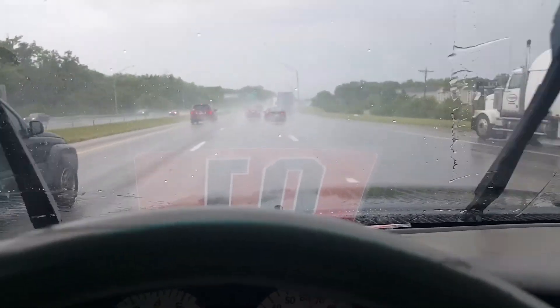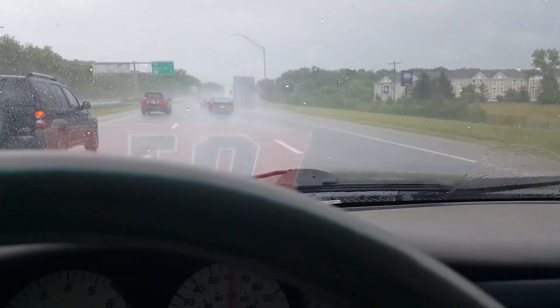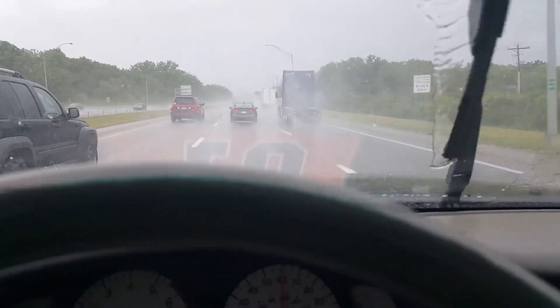No one in this city knows how to drive. But actually, not that bad. We should be there in, I don't know, five, ten minutes, maybe.